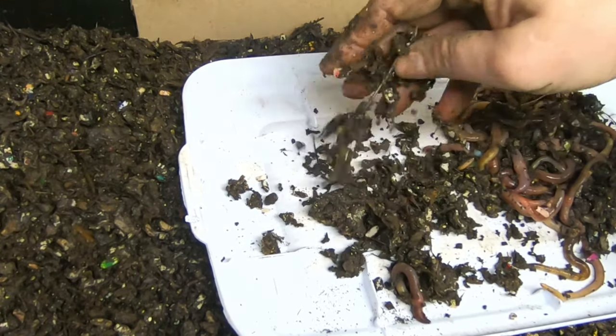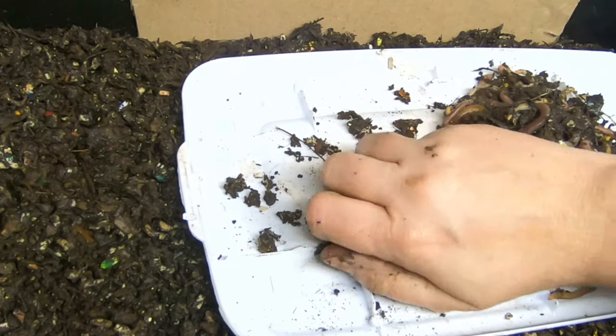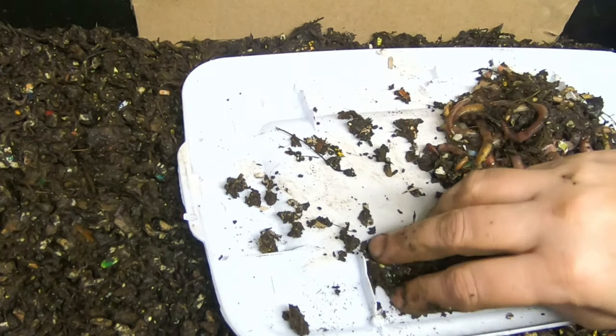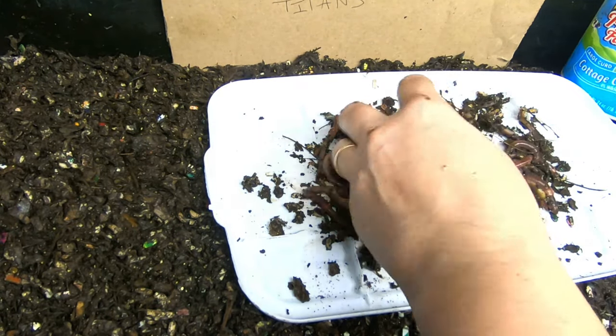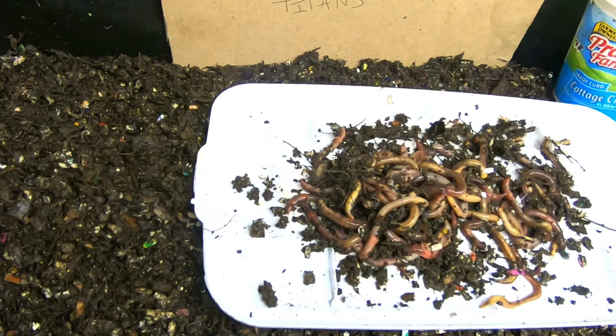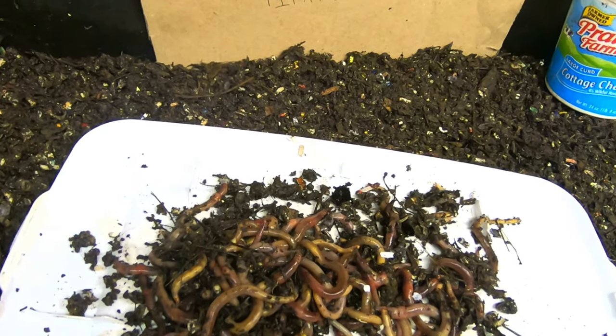It might work, might not. I don't really know what the genetic flexibility of composting worms is, but what I've done is taken the big worms I've found recently and sorted them out of all the different bins.